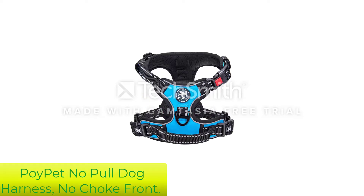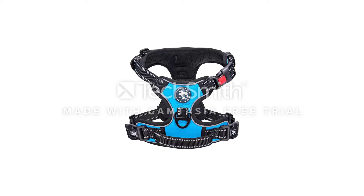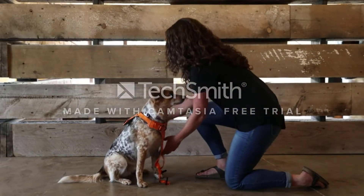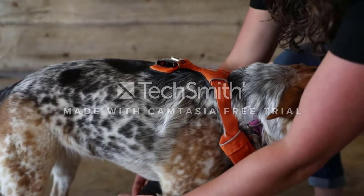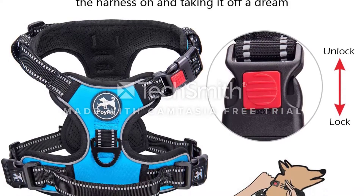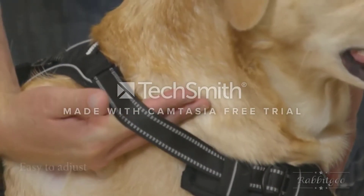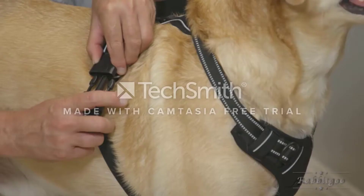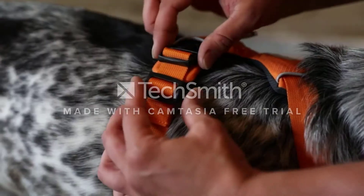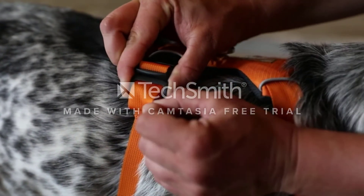Number 2: Port Pet No Pull Dog Harness, No Choke Front. Whether you're headed for a stroll around the neighborhood or taking a power walk, both you and your pup will enjoy this harness. It has two sturdy aluminum alloy leash attachment points with reinforced webbing, one on the chest and one on the back, and is made of a breathable mesh. The dual elastic construction on the belly straps offers a little bit of give, so if your dog lunges at a squirrel, it will help absorb the jerk. It's highly reflective for extra safety on nighttime walks and has a padded, comfy handle that can double as a seat belt attachment in the car.